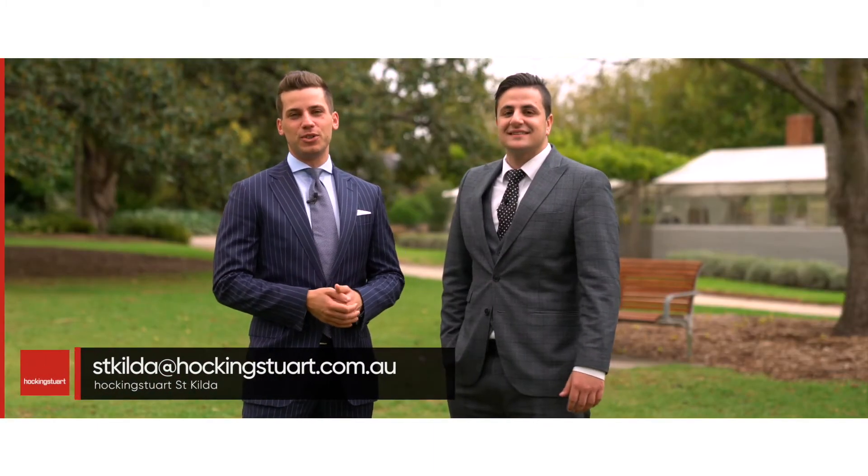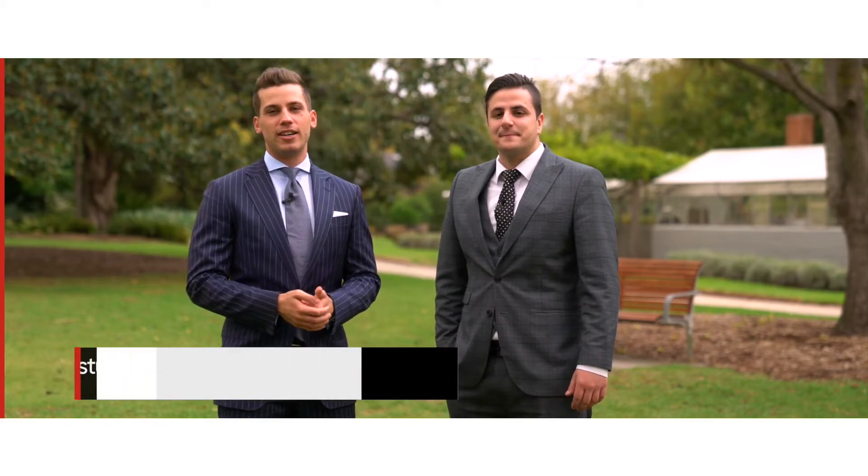Thanks, Costa. We hope that's been helpful to you. If you have any buyer inquiries for us, please drop us a line. We'd love to help.